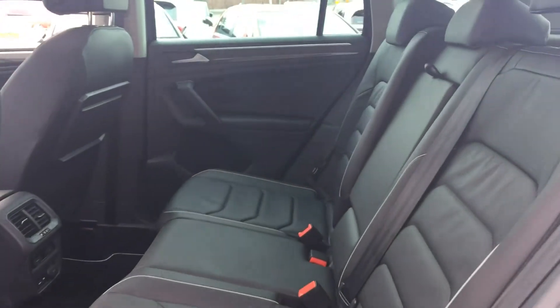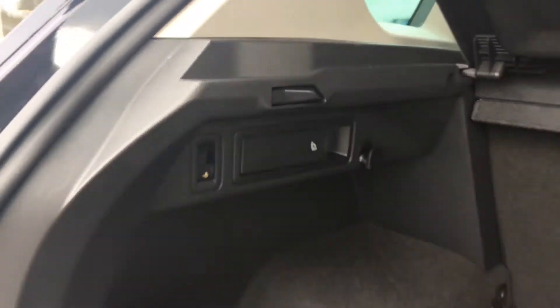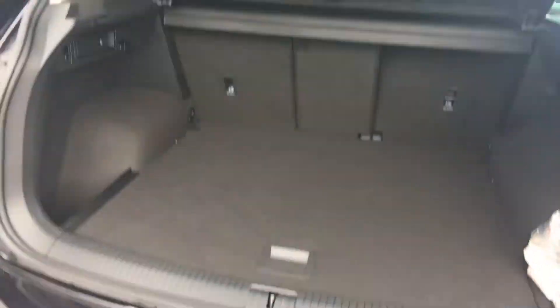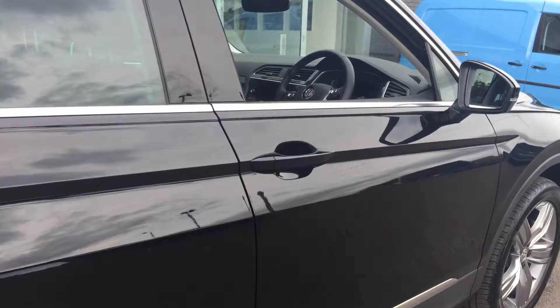It's nice and clean and tidy at the back, and the tow bar comes with it — it's been factory fitted. You've got the button on the side here which you pull, and then the tow bar locks into place like so. Nice and tidy, no fiddly expense to get it retro-fitted.